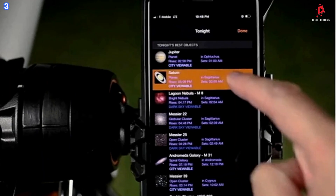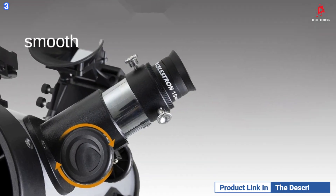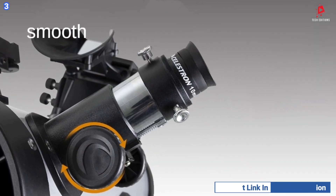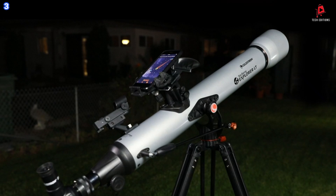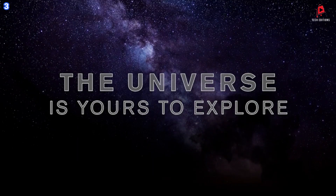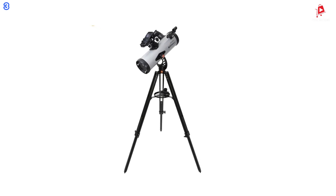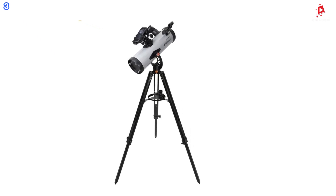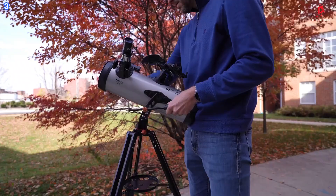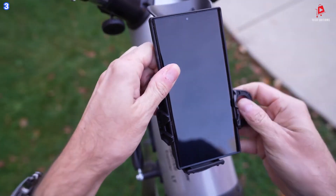The telescope is designed to be beginner-friendly, with no steep learning curve. It is compatible with iPhones from Model 6 and up, as well as most newer Android phones. Whether you are in a city or a dark sky location, the Starsense Explorer app helps you enjoy incredible views of planets, galaxies, nebulae, and more with ease and precision.